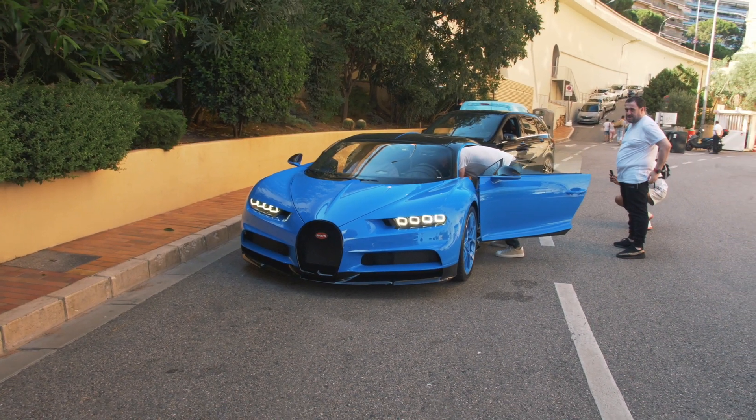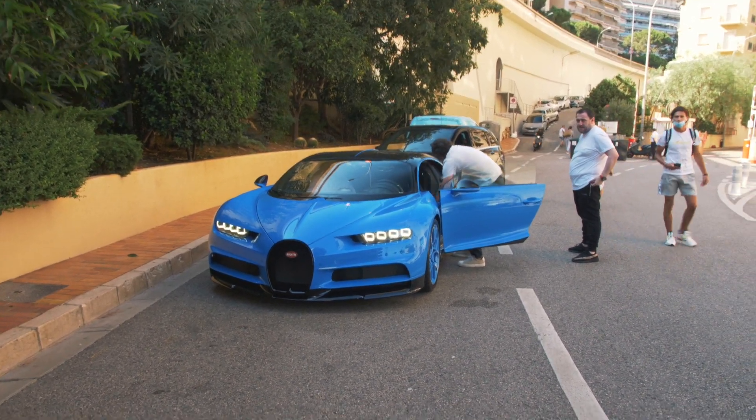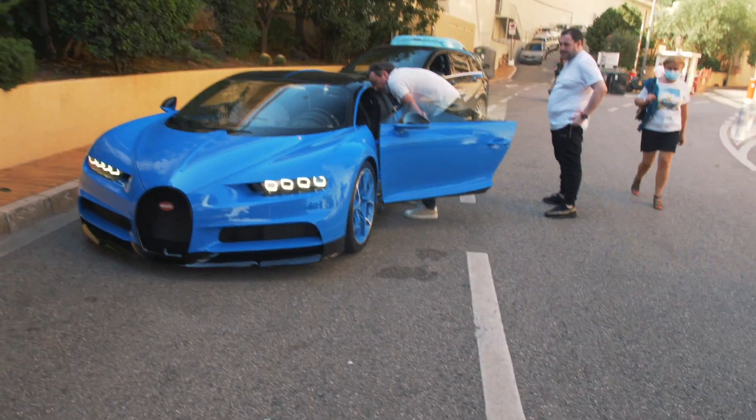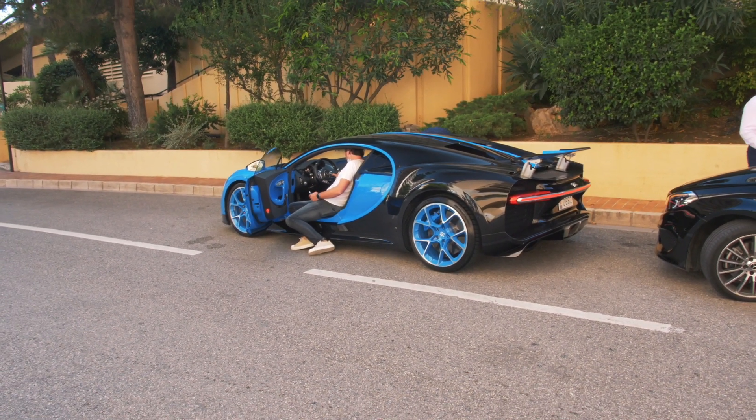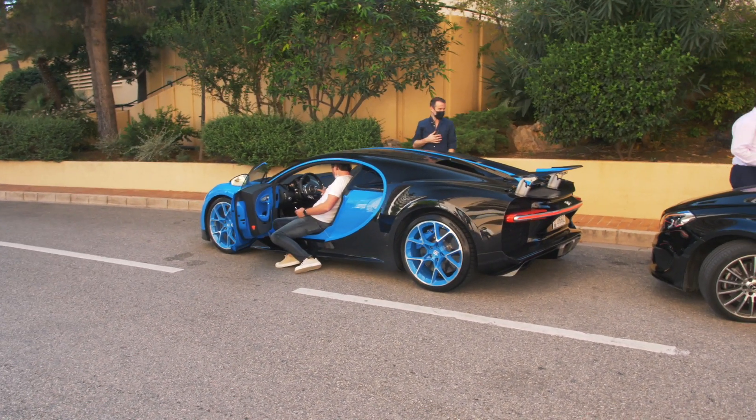I have finally seen the Bugatti Chiron here in Monaco. This one is finished in Bugatti blue with matching blue wheels. Just a few days ago I showed another Chiron here in the harbour of Monaco — that one was finished in blue carbon fibre.